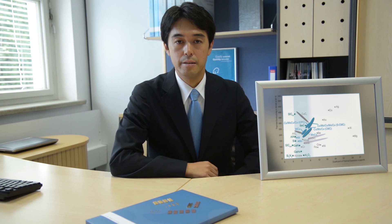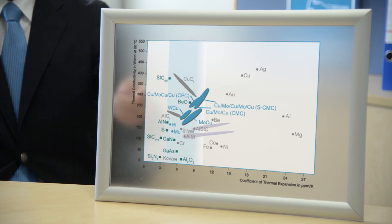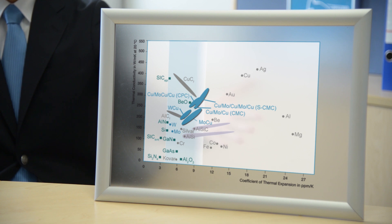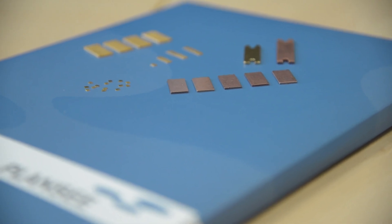Besides the design, it is above all the choice of materials that determines the end result. What do we need? A high thermal conductivity and a low coefficient of thermal expansion that is matched to that of the semiconductor material. Our materials bring together these properties.